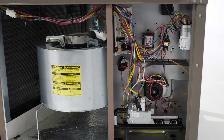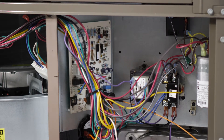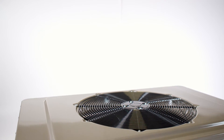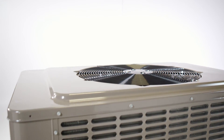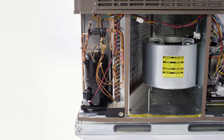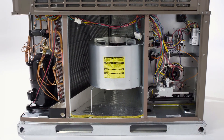With this design, we've got all the serviceability — all the components the technician needs access to are on the front of the unit. It's got the compressor on the left side, the blower motor in the middle part of the unit, and all the controls and electrical components on the right side of the unit. The outdoor fan is on top facing him — it's all right there in the front. He doesn't have to go completely around the unit. What that means for the technician is better serviceability, quicker time on the job, and a better complete job.